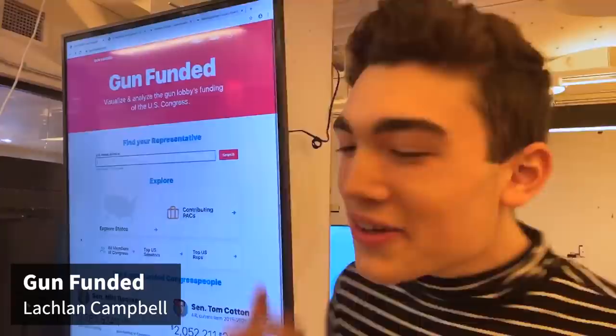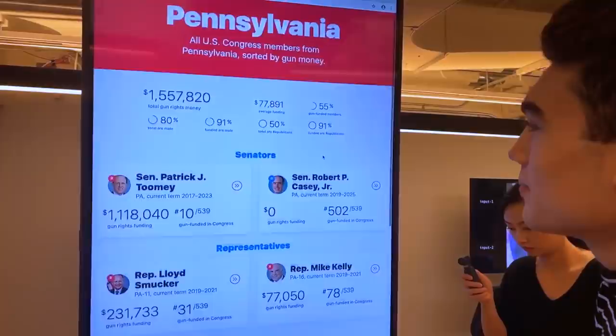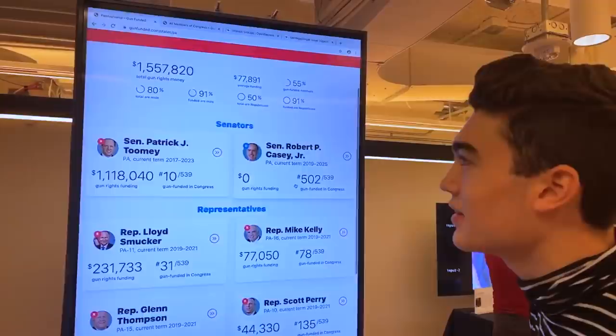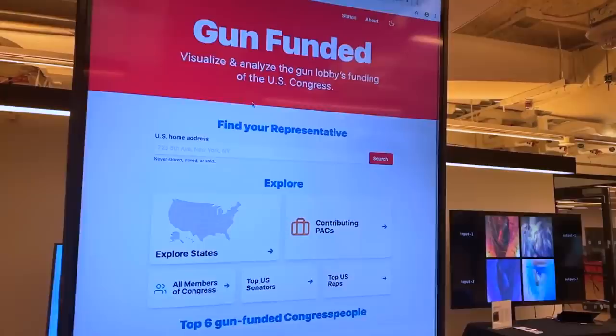I'm Lachlan, a first year student here at IMA, and I made a website called Gun Funded — it's a visualization of the gun lobby's funding of US Congress. You can see the total and how the funding disproportionately goes to Republican men in Congress. You can go to anyone's profile, share these, and see lists of top senators and representatives. That's Gun Funded, and it's gunfunded.com.